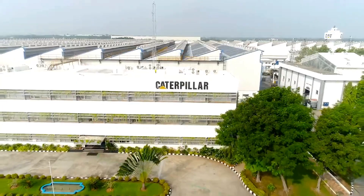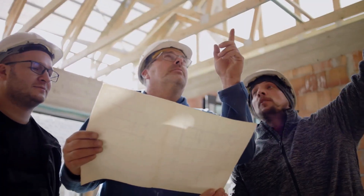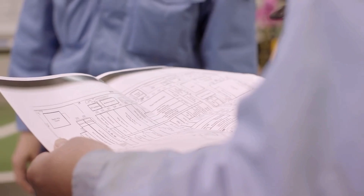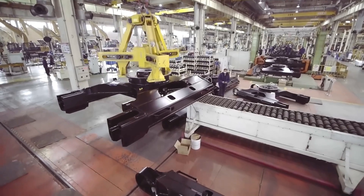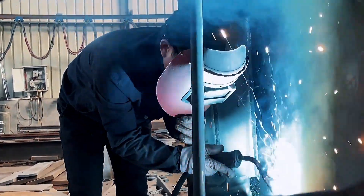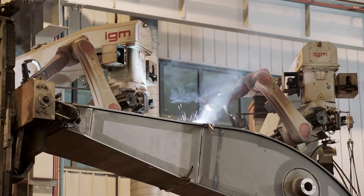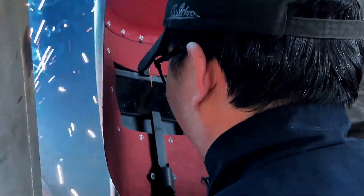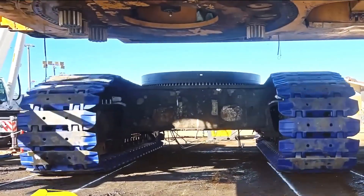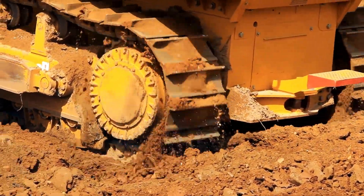How are these enormous excavators brought to life? The manufacturing process of the CAT-6090 begins with the creation of patterns for casting, where engineers develop precise computer-aided designs that are then used to fabricate the necessary molds. Each component is crafted with meticulous accuracy, as even the smallest error could result in the loss of valuable steel alloys. The track bases, designed to support over 900 tons, are among the first parts to be manufactured.